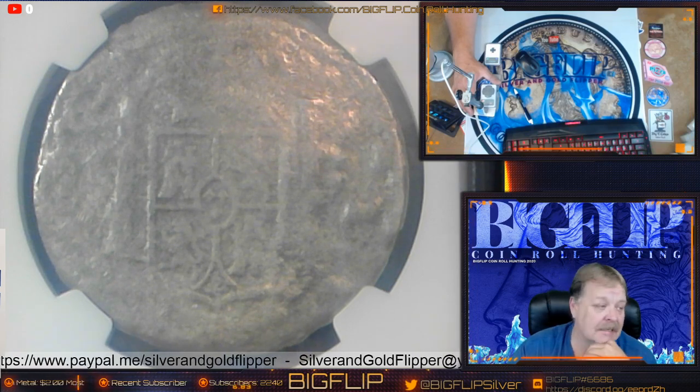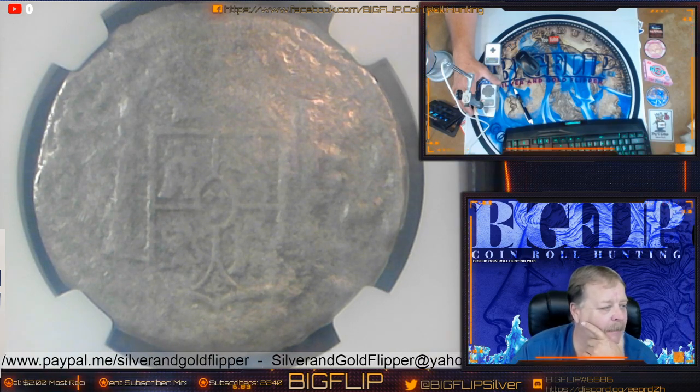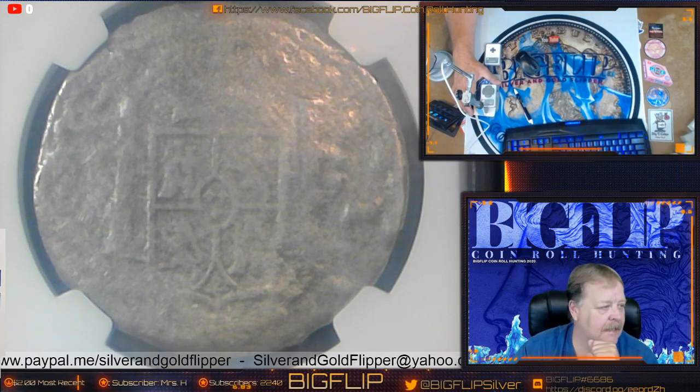It would probably be half the size, and Spain would own the other half. So France ended up buying it, and then we ended up with the United States as it is today.